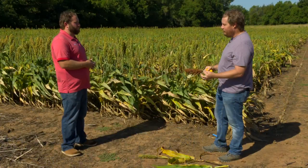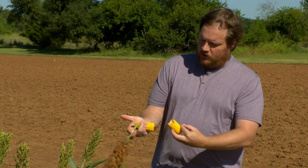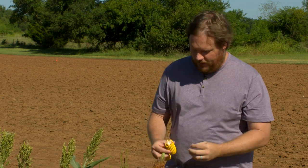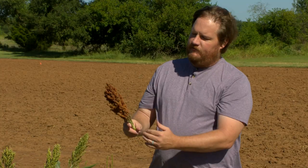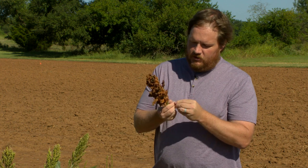We have corn here — basically just took a cob, broke it in half, looking at the kernels right in the middle. That's what we're looking for: black layer right on the edge of that kernel. The same thing for sorghum — as it develops, get right there in the center, take a seed right where it attached to the panicle, and you should have a little black dot. That means it's mature.